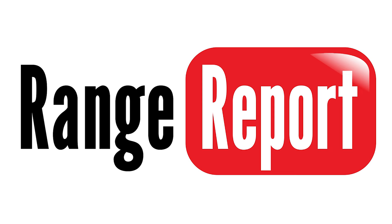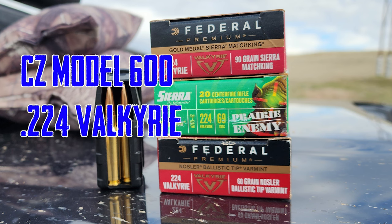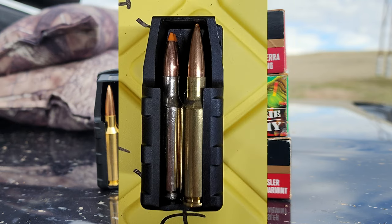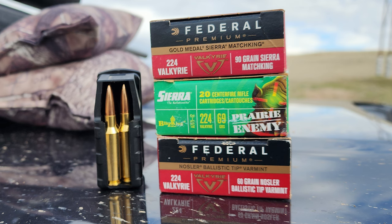Here's our range report on the Valkyrie that we got, and that's the ammo we used — we'll go through individually. Remember, 1-in-7 twist on this. You can see the 90 grain compared to the 60 grain. That's the ammo we used, and it'll be shown individually right here.